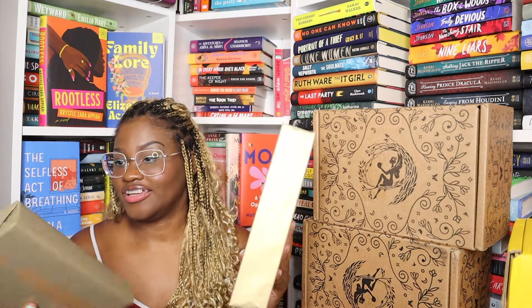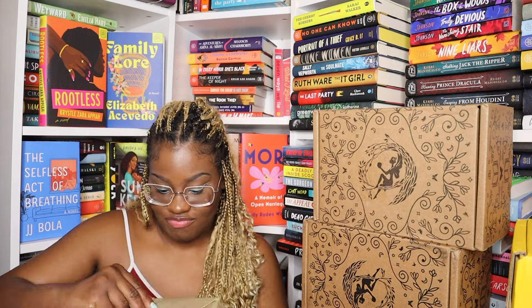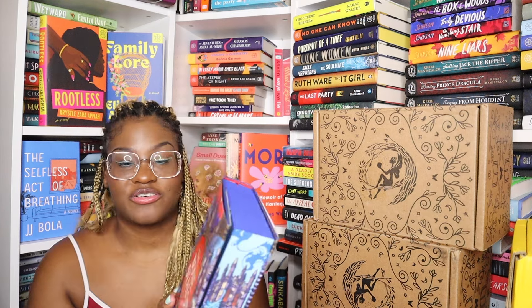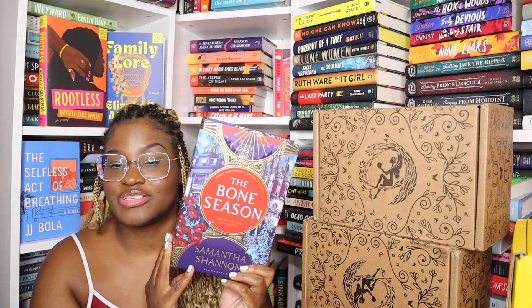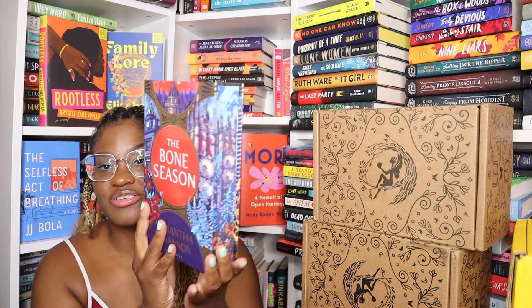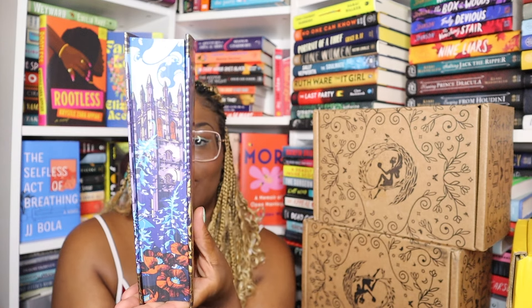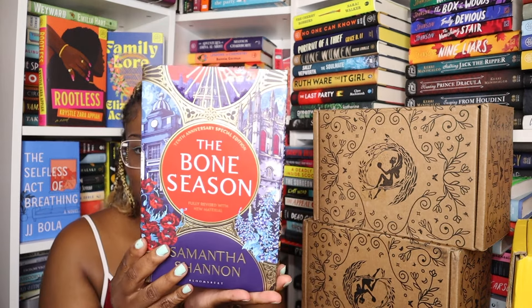It's so stunning and they're gold. The first book I got is The Bone Season by Samantha Shannon. I really wanted this series — I thought it looked really beautiful and I was really shocked that it was still in stock when I ordered it, so I definitely jumped at the chance. It's so pretty — this is the cover here.